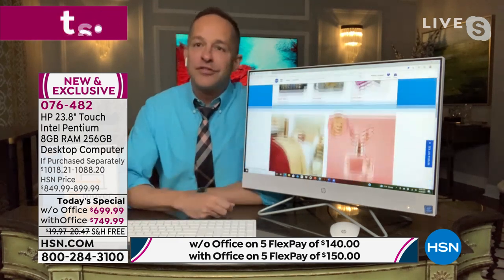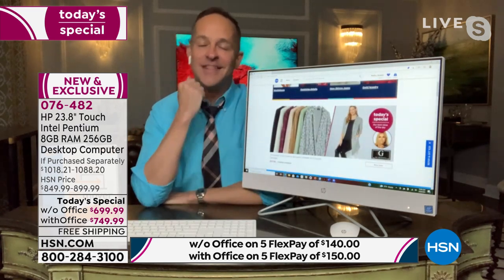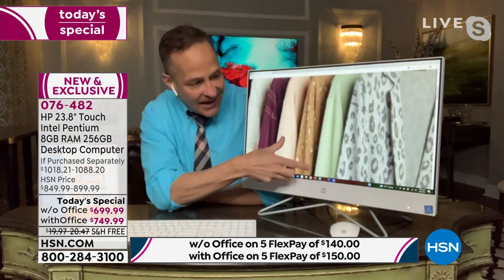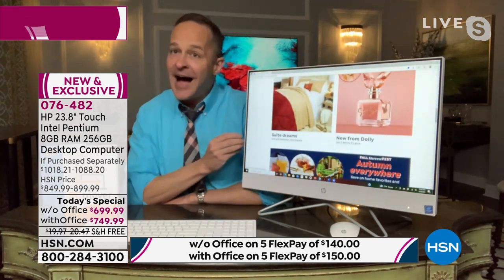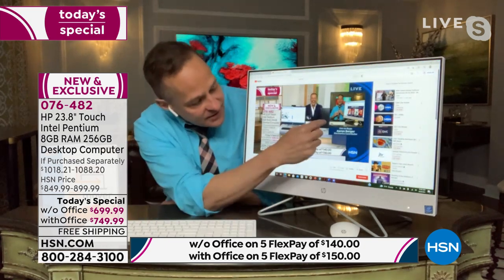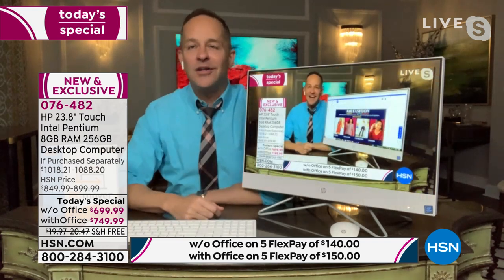This is a 24-inch — 23.8 inches, almost two feet — of not just high definition but beautiful 1080p, the highest of high definition, and all in a touchscreen. In the touch screen, it's so easy to go from one thing to another. We can go to full screen — you can be live streaming Netflix, Hulu, Amazon Prime. There's all your entertainment.